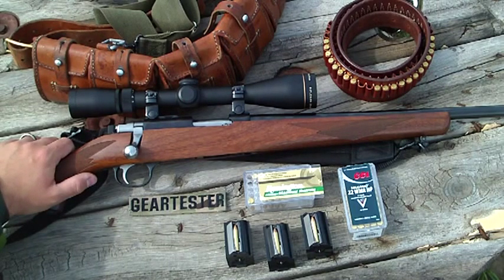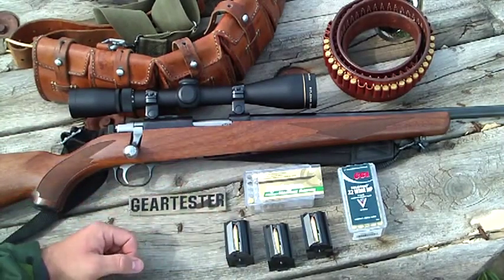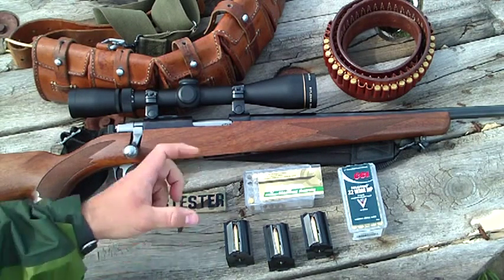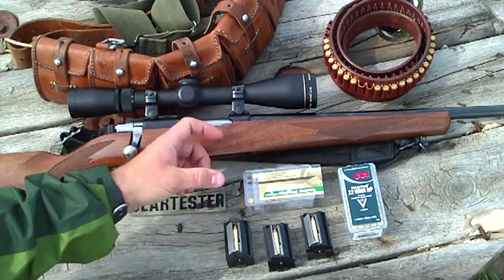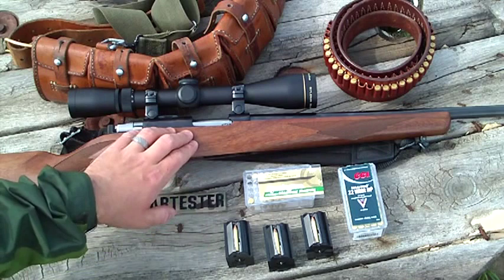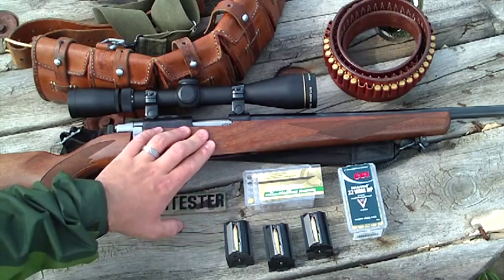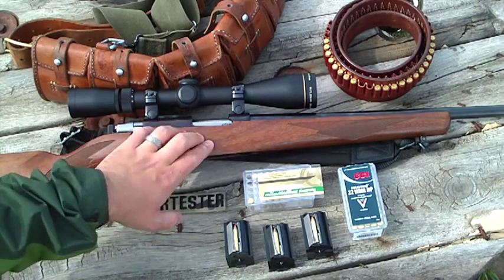Marlin manufactures a couple of other versions of that same gun that actually have detachable box magazines — the Marlin 925 and the Marlin 982. They come with, I believe, one four-round and one seven-round detachable magazine. The Marlin line of .22 Magnum bolt-action rifles all seem to have 22-inch barrels. They're good guns, but not nearly as accurate as this gun.